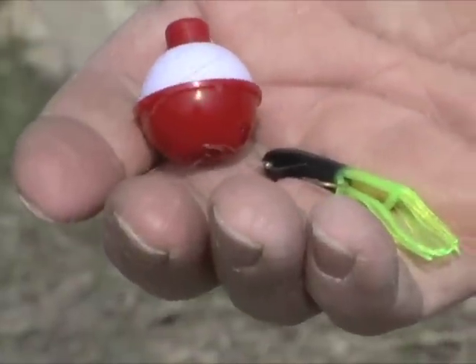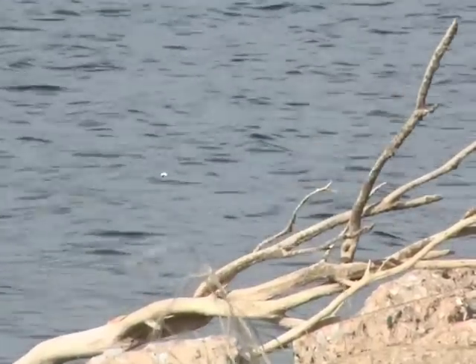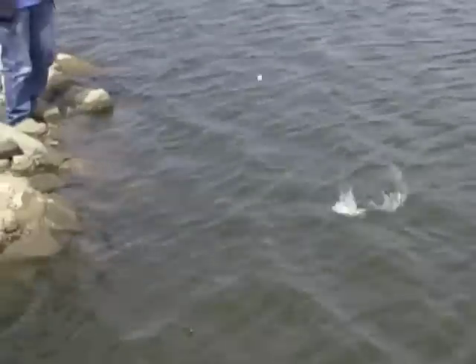For crappies, jigs suspended from a bobber and fished over structure help hold the lure in place as wave action provides tantalizing motion. When the cork bounces or goes under, set the hook.